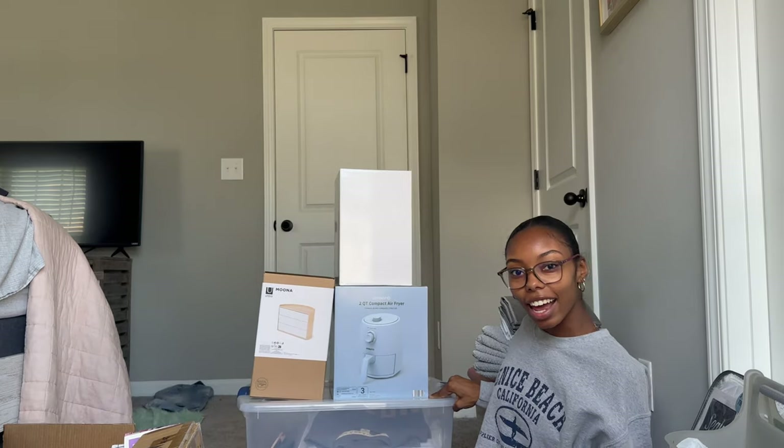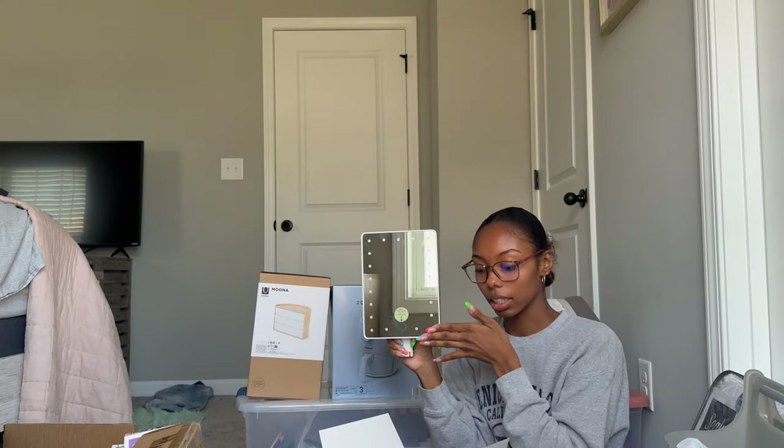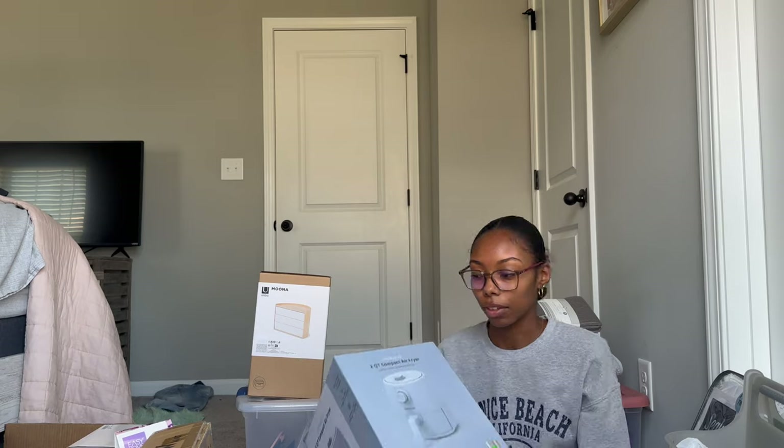Moving on to this last section — I got this makeup mirror as a graduation gift. It will definitely come in handy in a dorm. It comes with drawers at the bottom and touch-activated lighting that gets pretty bright. I believe it's from Amazon. Next, I got this compact air fryer from Aldi's in baby blue. I'm not sure if you can use it in a dorm, but it will definitely make cooking a lot easier.